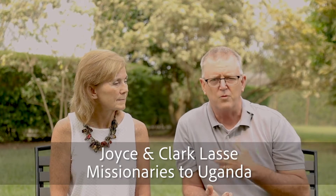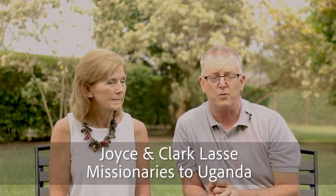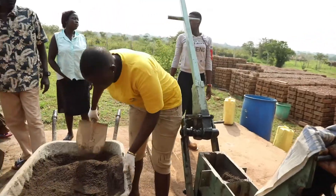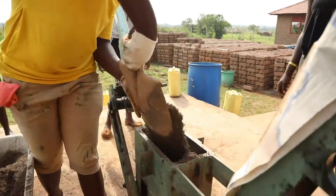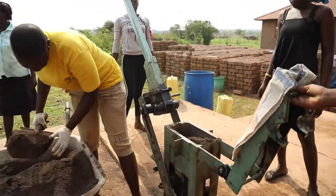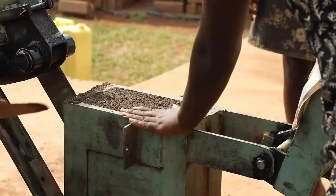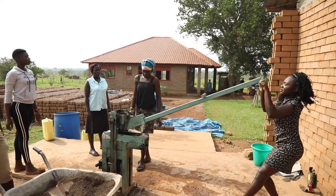As the vision for Exodus Projects began to take root in our hearts, we realized it was going to require construction. At Restoration Gateway, we had been introduced to a method of construction — making blocks used in constructing buildings that were made from a combination of materials and compressed in a compression machine.